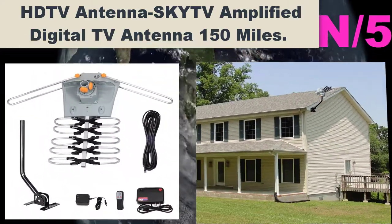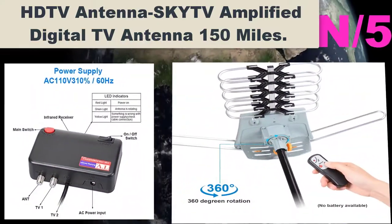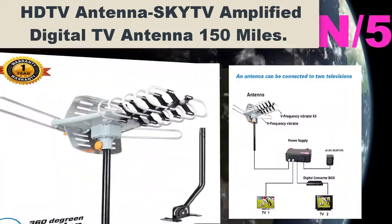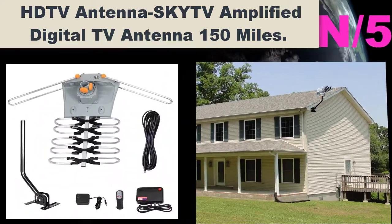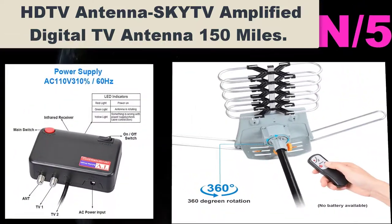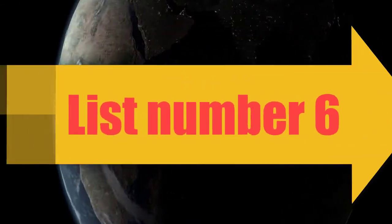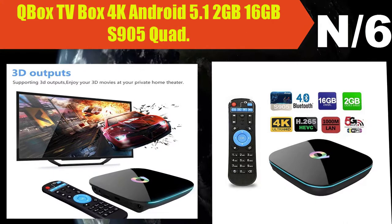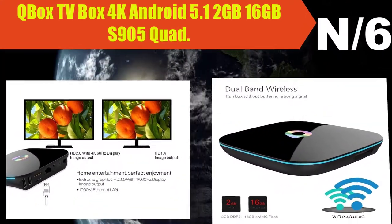Number 5: HD TV Antenna SkyDV Amplified Digital TV Antenna, 150 miles range. Premium material with higher reception — receive free digital broadcast high-definition TV signals. Supports 720p, 1080i, 1080p, and 4K. Weather resistant and can be used on the roof or in the attic.